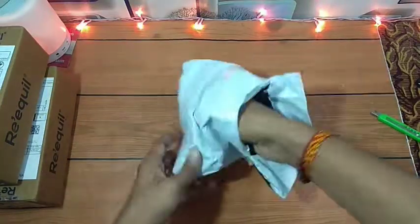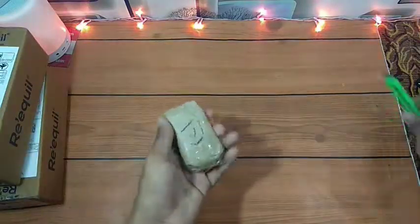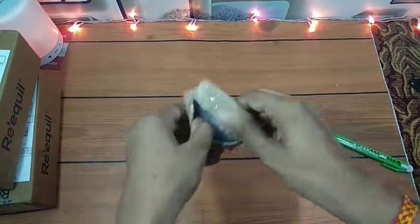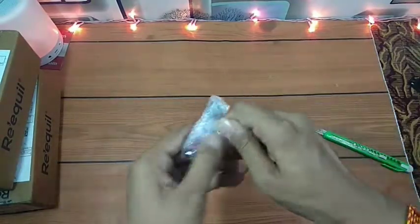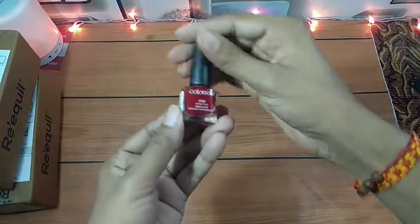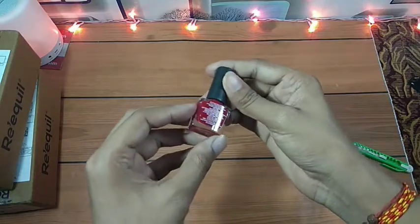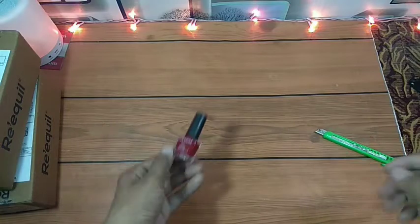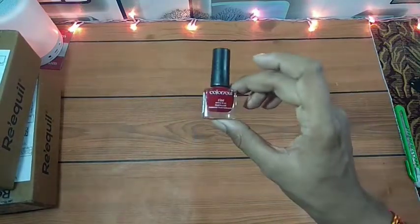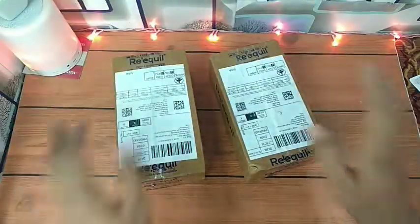I will tell you 2 weeks before this. So I will do 2 samples — I will cut from this one, cutting in the middle part, and show you the nail polish.